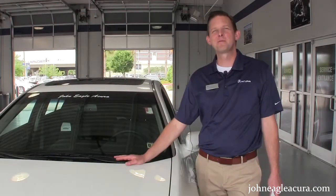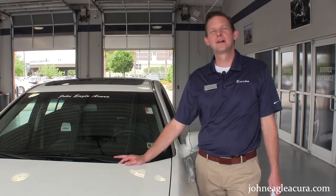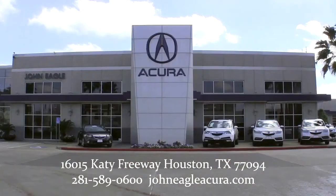So there you have a new set of wiper blades for your Acura — it's just like driving a brand new car. Come and see us for any of your service or sales needs at John Eagle Acura, I-10 and Park-10.